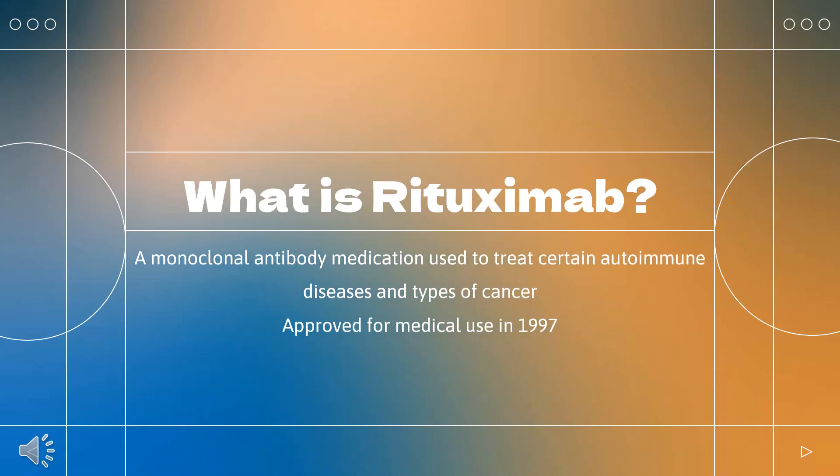Rituximab, sold under the brand name Rituxan among others, is a monoclonal antibody medication used to treat certain autoimmune diseases and types of cancer. Rituximab was approved for medical use in 1997, and it is on the World Health Organization's list of essential medicines.